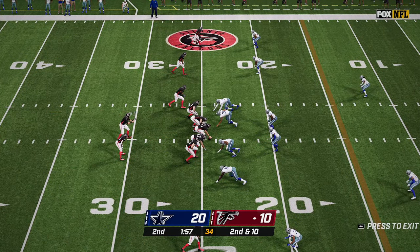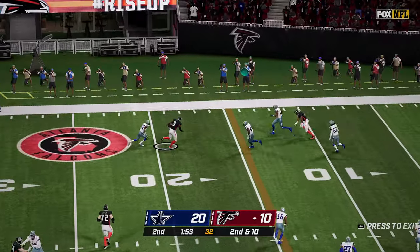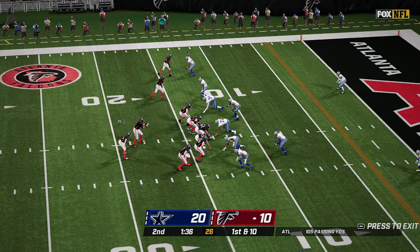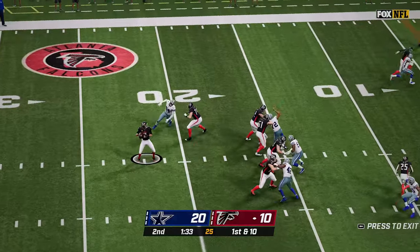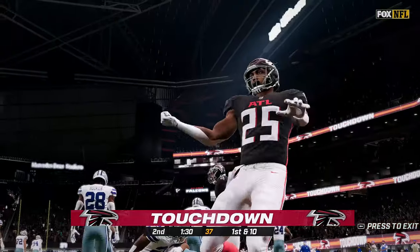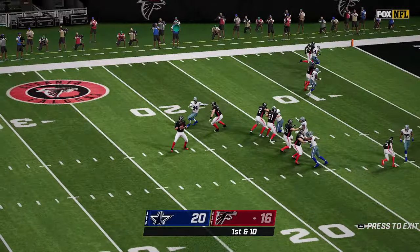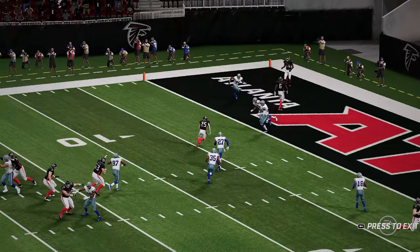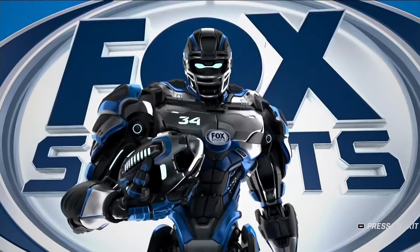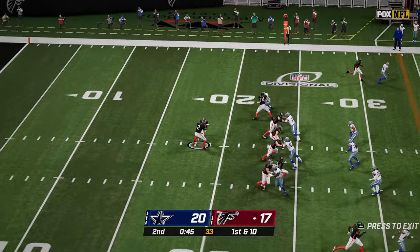Ryan back to pass, completes it to Pitts — he has the first down inside the 15-yard line. Now from the 13, the pass is complete to Breida and he powers his way into the end zone — touchdown Atlanta! Ryan found his target early and got rid of that ball well before Gregory could make the sack. Breida there on the replay splitting the defenders and into the end zone he goes. 20 to 17 is your score, and a three and out by Dallas.